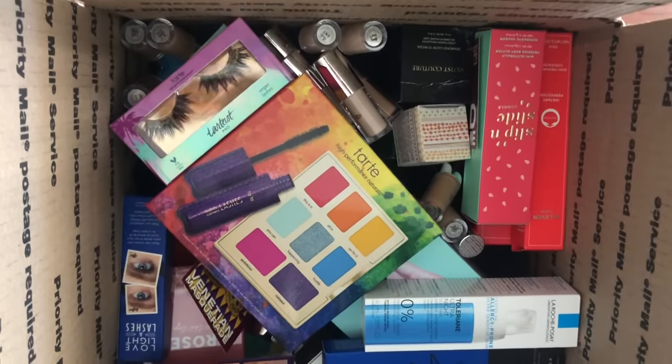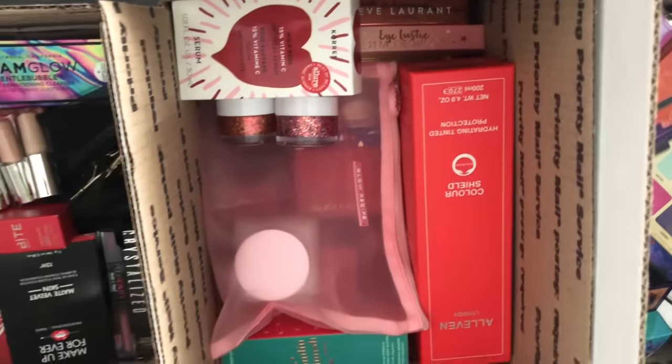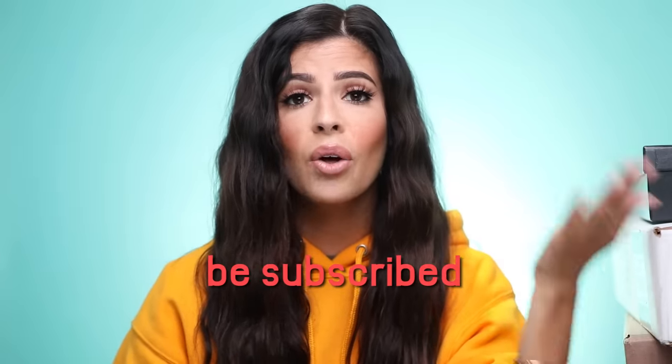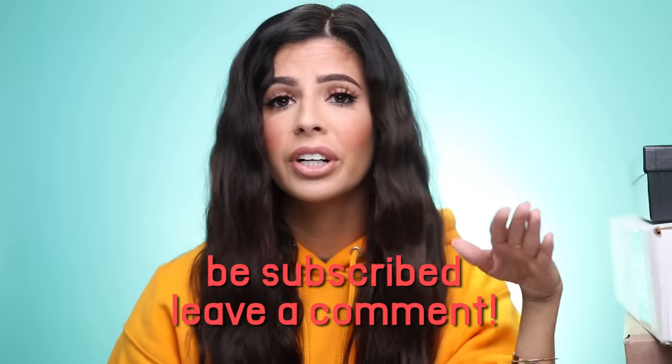Also in this video I'm going to do a giveaway. I get so much makeup in and I can't possibly use it all, so I went ahead and put together from my giveaway box five boxes of makeup I'm going to be giving out. You guys know the rules — it's so easy to enter. All you have to do is be subscribed to my channel and leave one comment down below. Subscribe, leave a comment, and you're entered to win. I will list the winners in the description box as well as the end date. Without further ado, let's go ahead and sing the subscribe song, and then we'll jump right into the video.